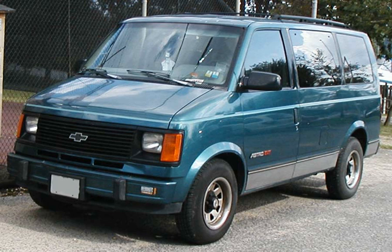Minivan is an American car classification for vehicles designed to transport passengers in the rear seating rows, with reconfigurable seats in two or three rows. The equivalent terms in British English are multipurpose vehicle, MPV, people carrier and people mover.